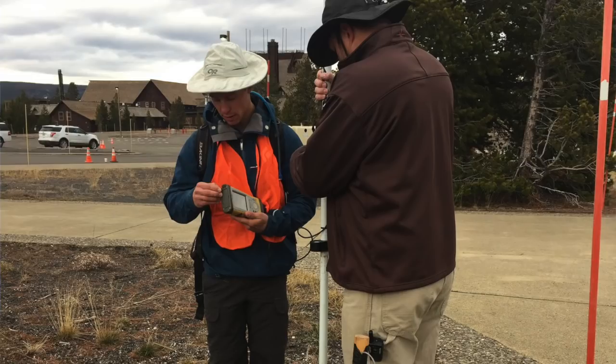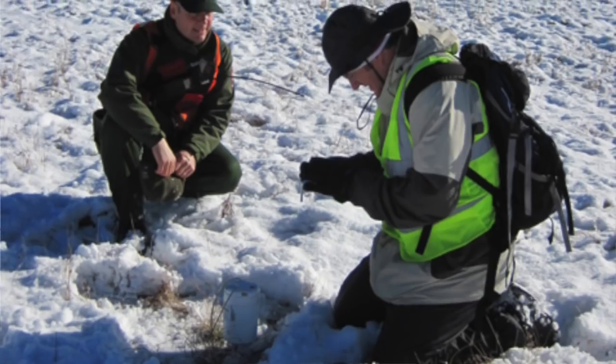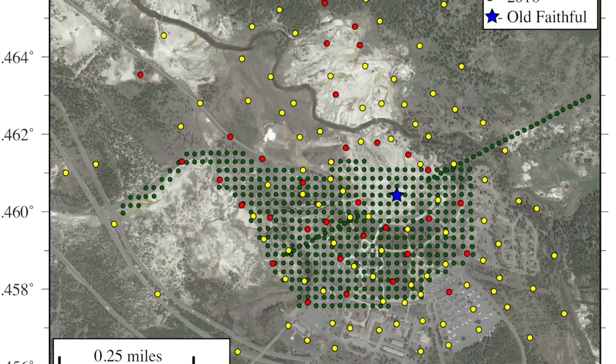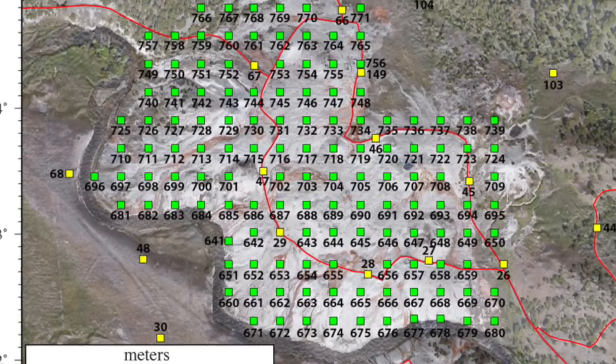Really the focus of these experiments has been Old Faithful. We've done three different campaigns around Old Faithful, each occurring in early November after the park closes. The first year, 2015, we put in about 133 stations. In 2016 we came back and did a much denser array around Old Faithful. And then in 2017 we came back and did more of a general array, moved the dense array up to the Geyser Hill area, and did a bigger footprint across the whole Upper Geyser Basin.